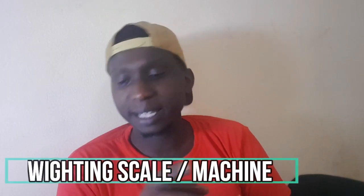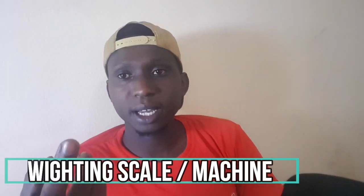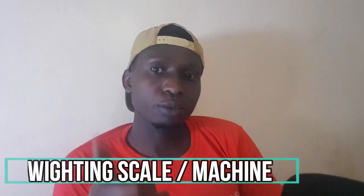One thing I almost forgot — you need a weighing scale, because you'll be selling items in kilograms, like one kilogram of sugar. You need that scale to measure accurately for your customers.